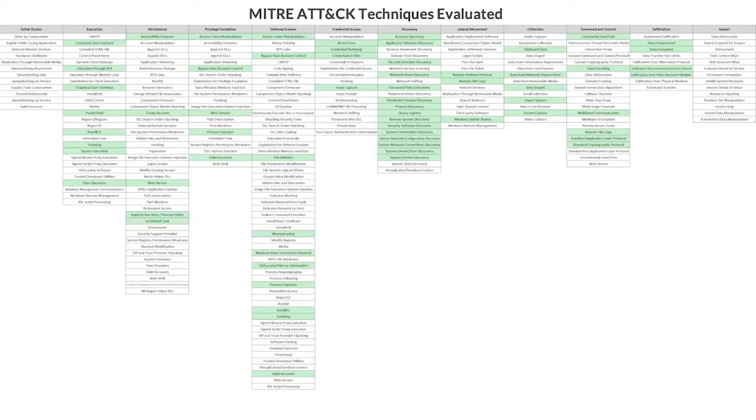Peter, MITRE completed round one of testing, which a lot of vendors participated in. Could you give us a sense of what was tested? The MITRE tests are a bit different — they're modeled after threat groups; in this case, APT3, which was attributed to a China-based threat group, the Chinese Ministry of State Security. It's testing about 25% of the entire ATT&CK framework across different techniques and tactics across the entire kill chain, done as a live red team test against the product.